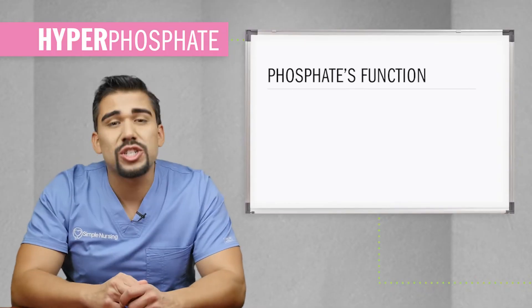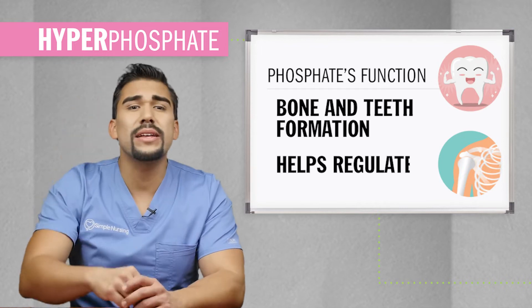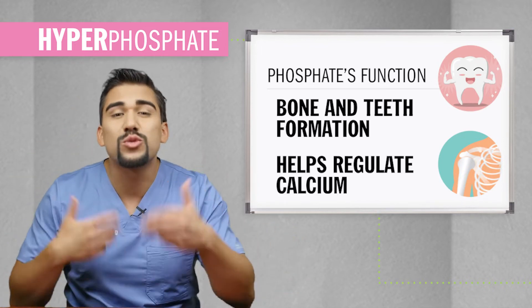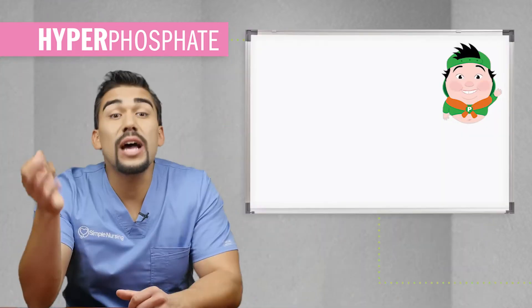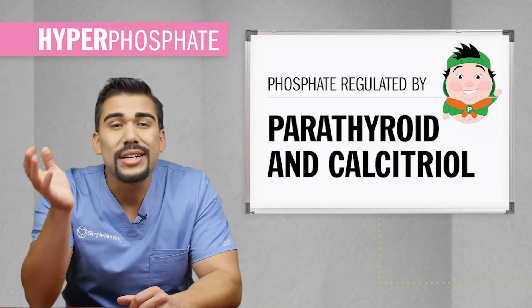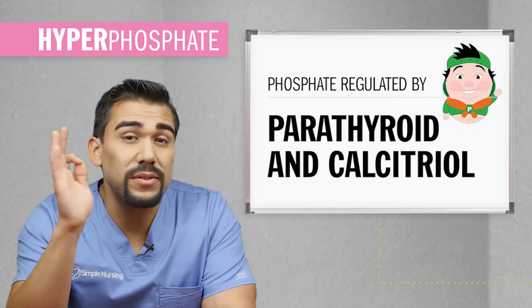Phosphate's main function is essential for bone and teeth formation. It helps regulate calcium, even though they're complete enemies and always work inversely — so if calcium's high, then phosphate is low, and if calcium's low, then phosphate's high. Phosphate is regulated by parathyroid and calcitriol hormones, just like with calcium, but it's always inverse to calcium.